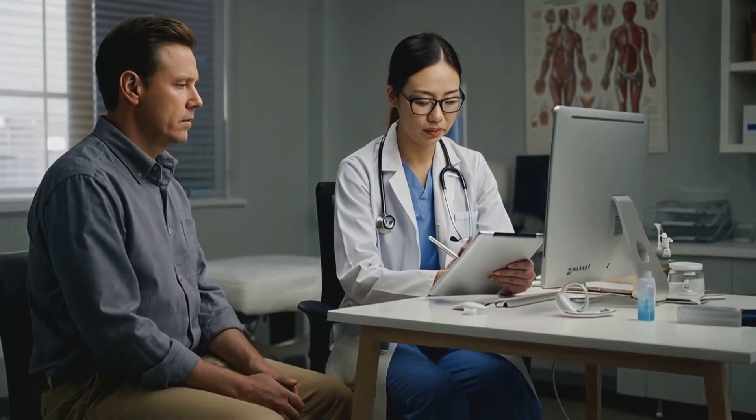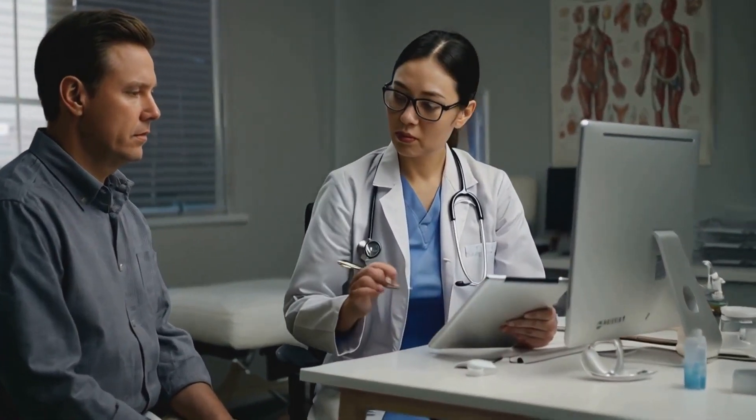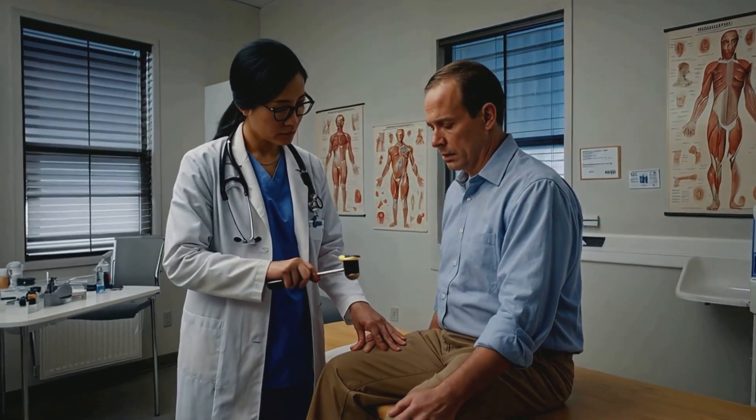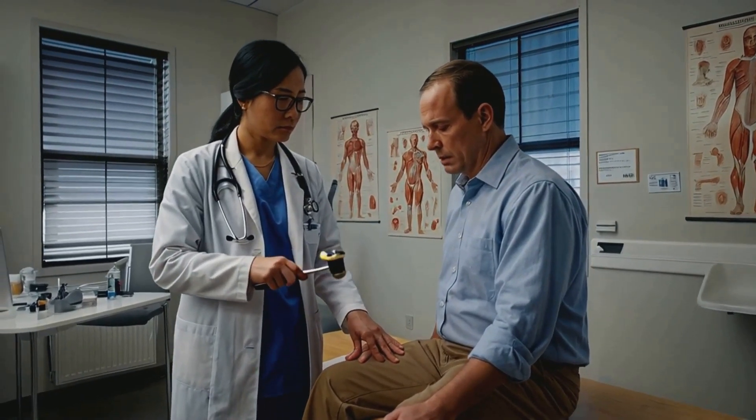Let's talk about the first two crucial steps in the clinical method: history taking and physical examination. History taking is all about getting the patient's story. The physical examination is where we use our senses — sight, touch, hearing — to detect any physical signs of illness.